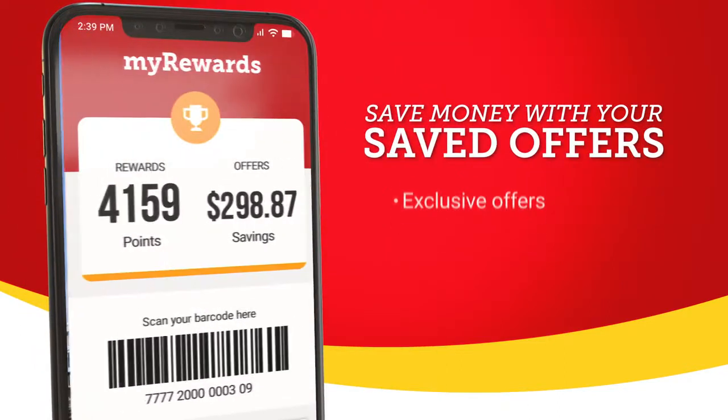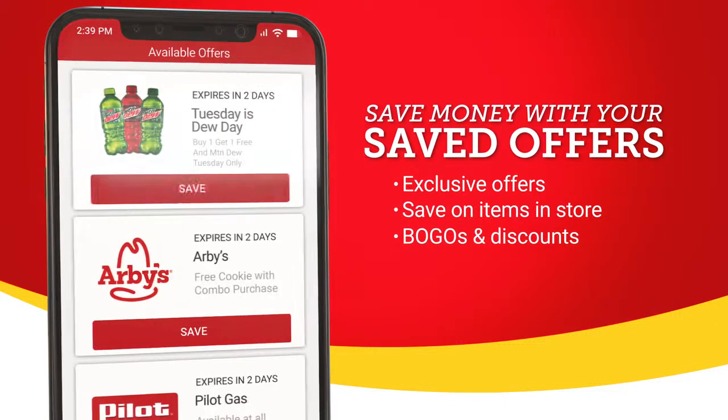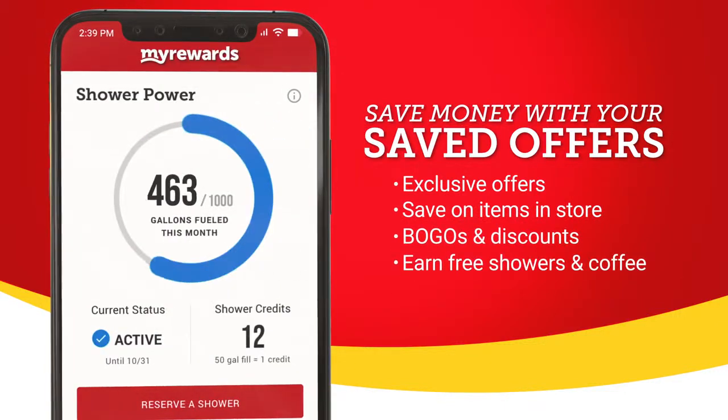With the new app's saved offers feature, you'll find exclusive discounts and BOGO items on food and merchandise. And the more you shop, the more you'll save.